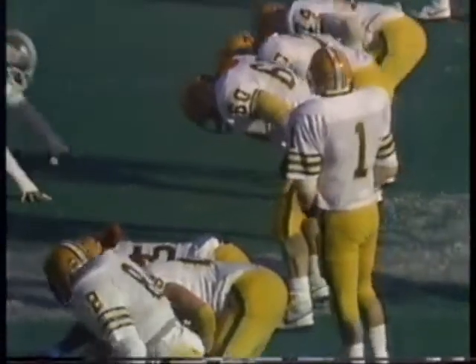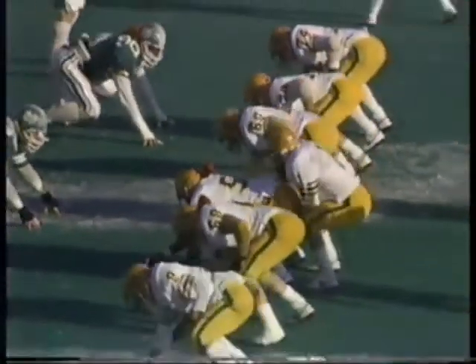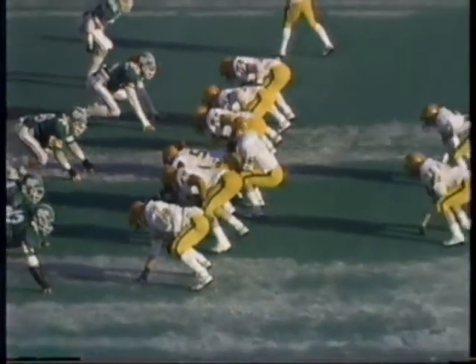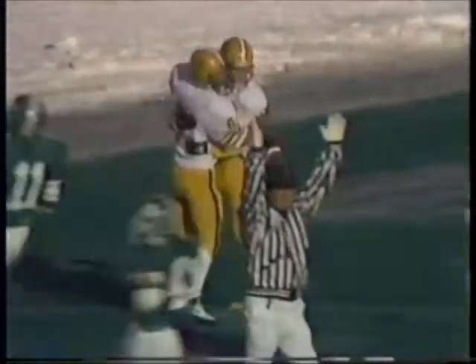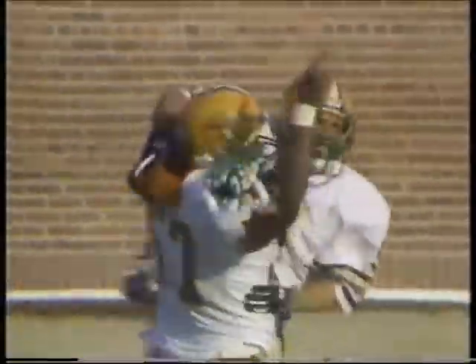Benchrom brings him up. He needs two touchdowns to tie Walter Payton's Division II career rushing record for touchdowns, and he needs three to break it. Benchrom wants to throw it — he has the man wide open. This is Aaron Oden. He will score from 46 yards out. And that is Oden's first touchdown reception on the season.